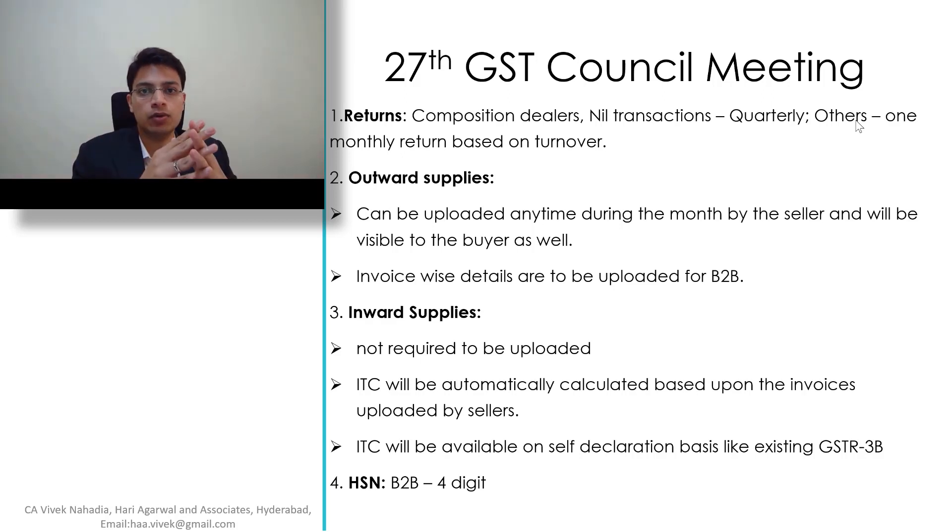This same method will continue up to a period of six months. Coming to the fourth point on HSN: for B2B transactions, four-digit HSN codes will be required.